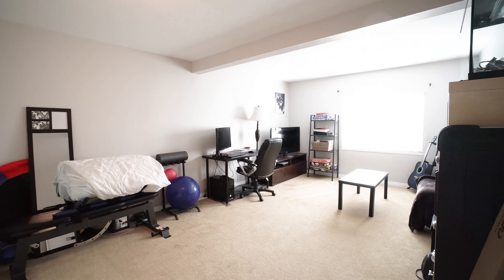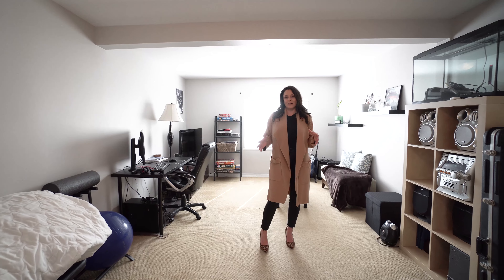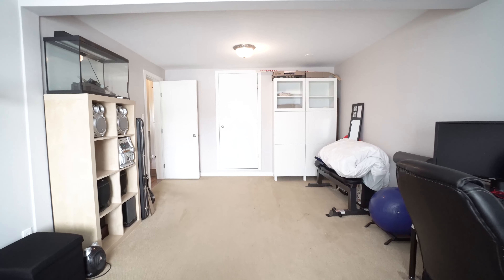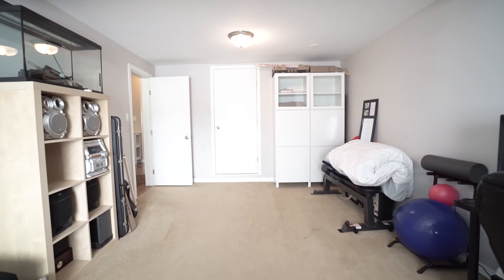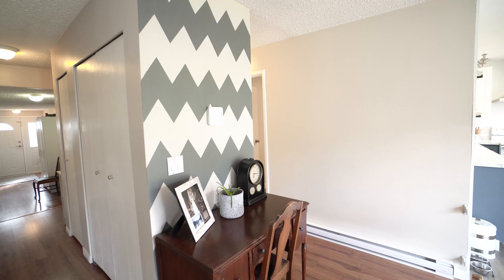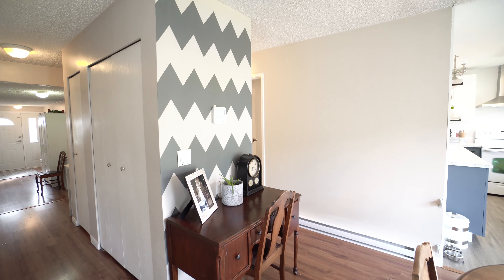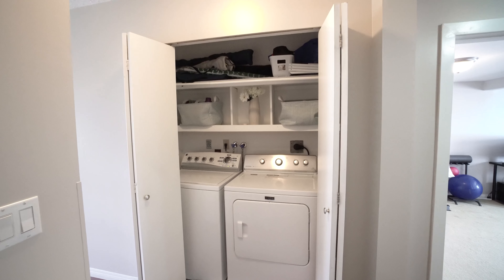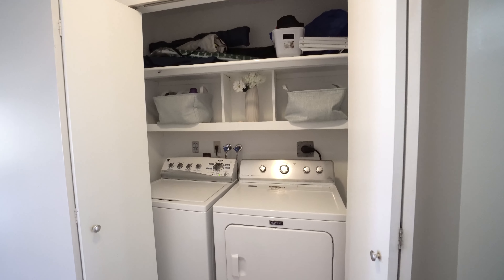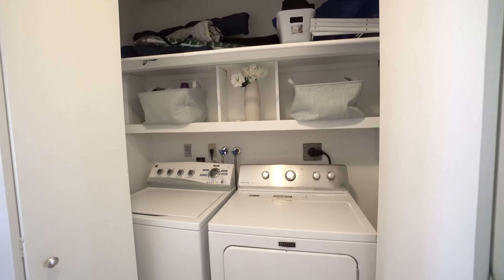There is a really spacious family room in the house as well, offering tons of flexibility for use of the space. Additionally, it has a large storage room off of it where the newer hot water tank is located. This home has really great storage, offering a couple different closet spaces, as well as a washer and dryer area. The home has also been updated with new baseboard electric heating.